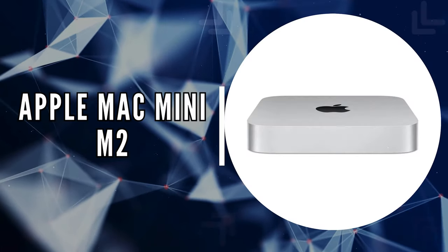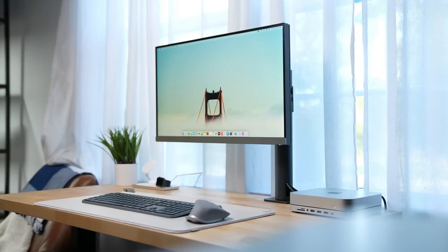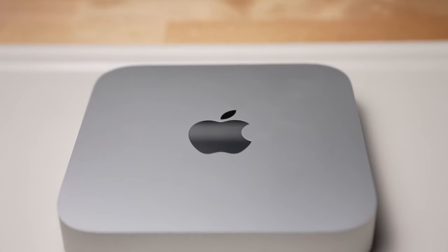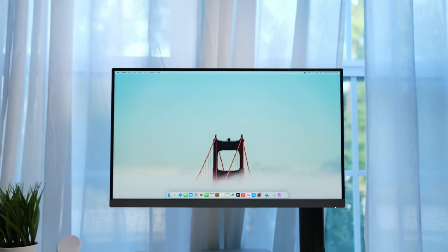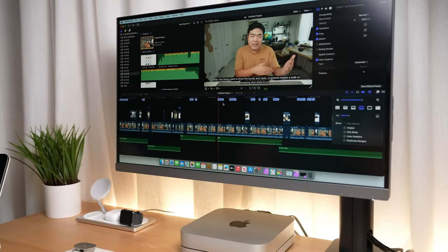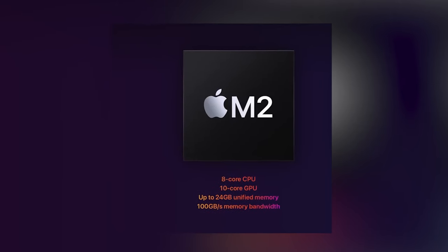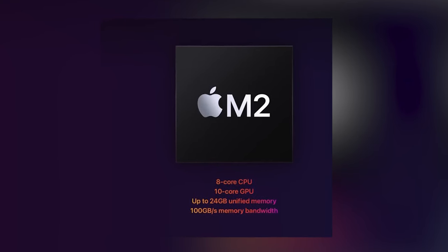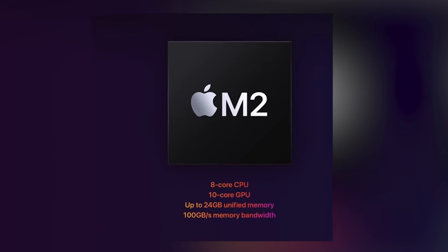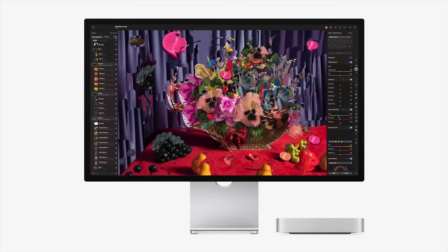The second on our list is the Apple Mac Mini M2. If you're looking for a computing powerhouse, the Apple Mac Mini M2 is here to redefine your desktop experience. With its next-generation M2 chip, you can expect exceptional speed and performance whether you're working on presentations or diving into immersive gaming. The M2 chip features 8 CPU cores, 10 GPU cores, and up to 24GB of unified memory, ensuring a smooth and responsive experience.